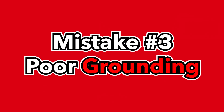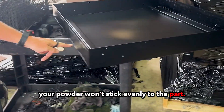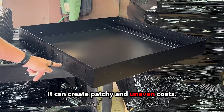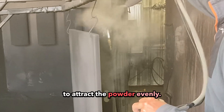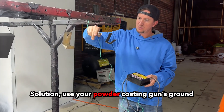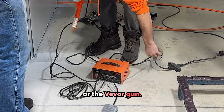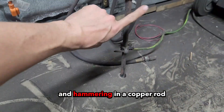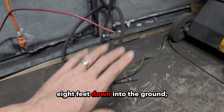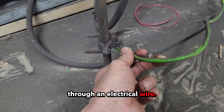Mistake number three: poor grounding. Without a good ground, your powder won't stick evenly to the part — it can create patchy and uneven coats. Ensure your parts are properly grounded to attract the powder evenly. Solution: use your powder coating gun's ground if it comes with one, such as the e-sweat or the v-board gun. Or you can create your own ground by drilling a hole in the floor and hammering a copper rod eight feet down into the ground and attaching your part to that rod through an electrical wire.